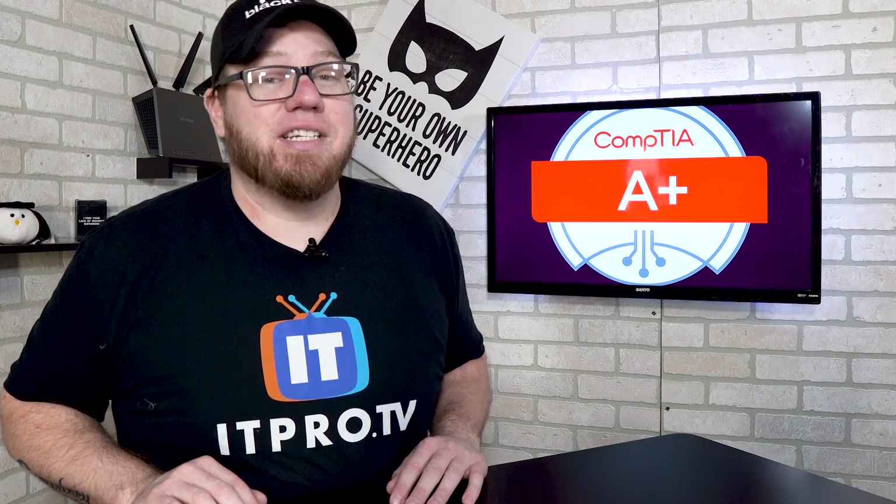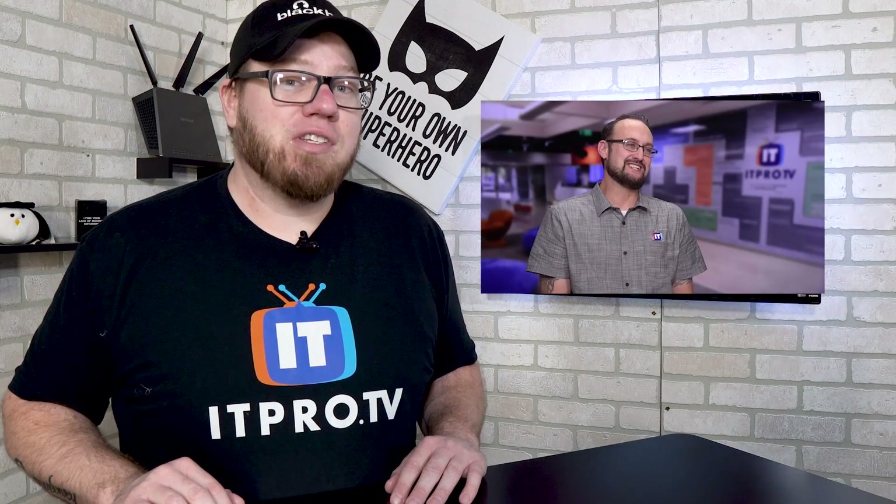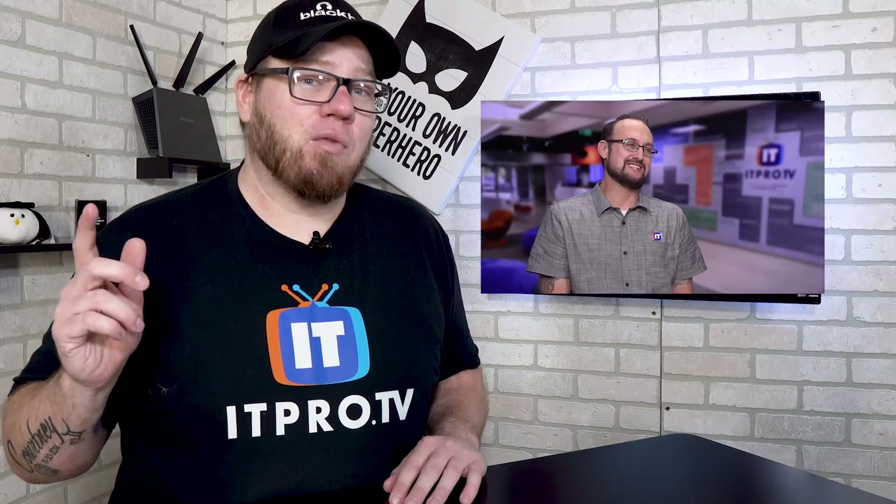Before I personally jump right into this video, I have a special guest — Wes Bryan from ITProTV. He's gonna share a little bit about the new A+, so let's give it right over to him.